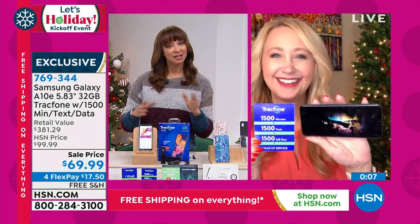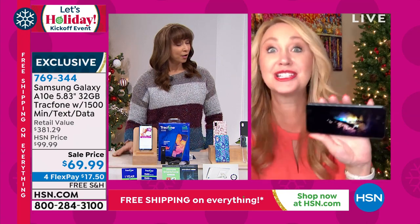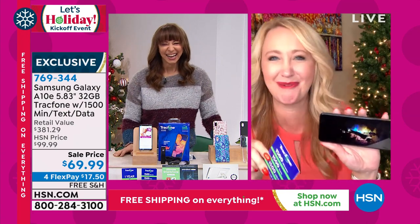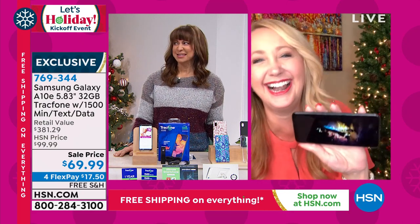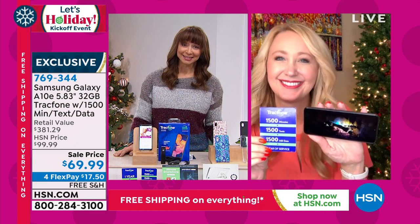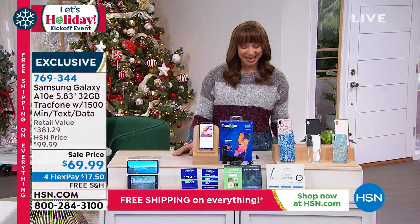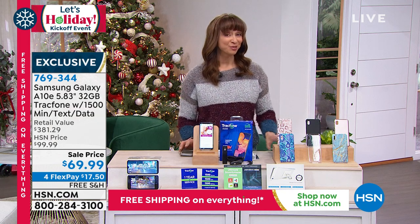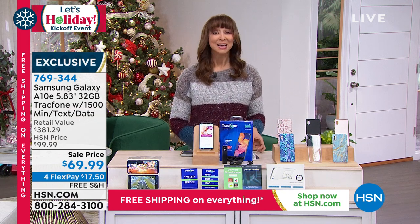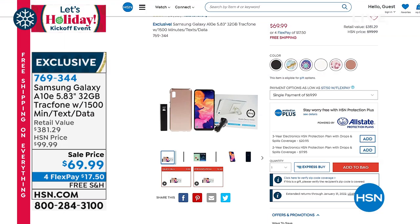Lori, are you back later tonight or tomorrow? I'll be back on Sunday. Lori, always a treat — thank you so much. You can always place your orders at HSN.com — that's the fastest and easiest way to get through. We've been very busy this hour. If you missed details on the EcoFlow, that price goes up well over $2,000 after midnight. We also have our Protection Plus plan available on electronics and even jewelry.